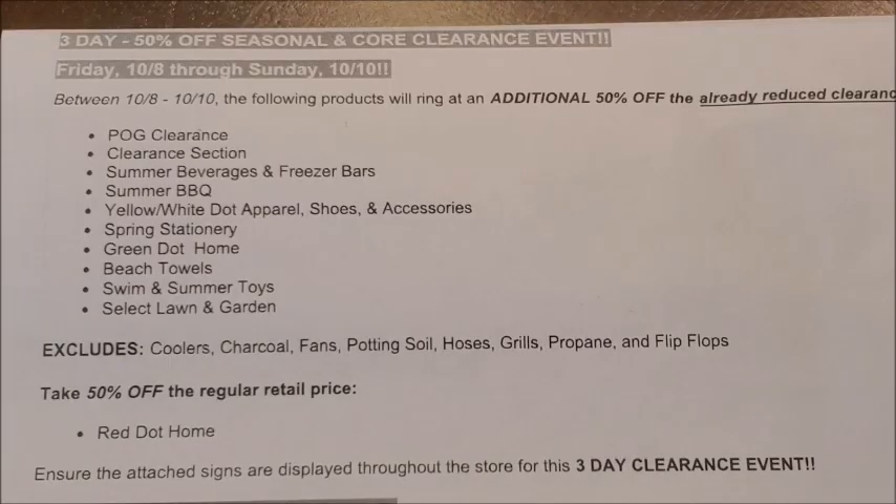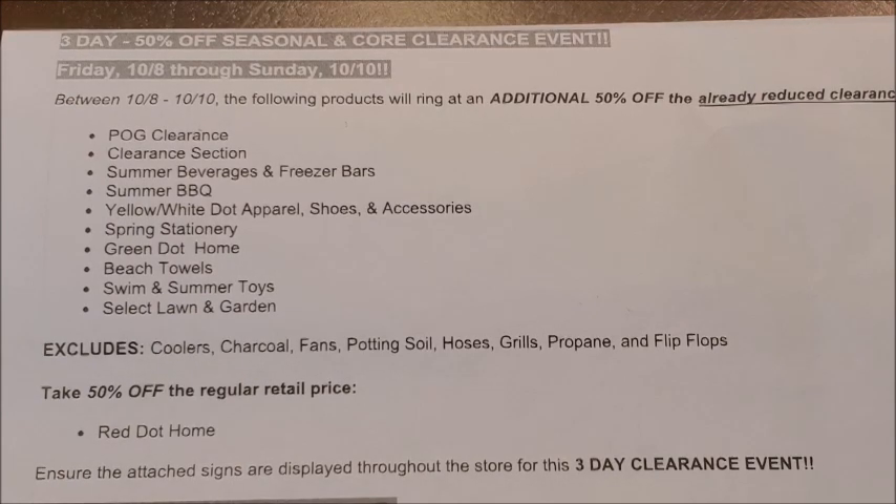The next category of seasonal items included in the additional 50% off clearance event is the spring stationary items. Those items are also currently at 70% off, and there is an exact itemized list with all the items that fall under that category.